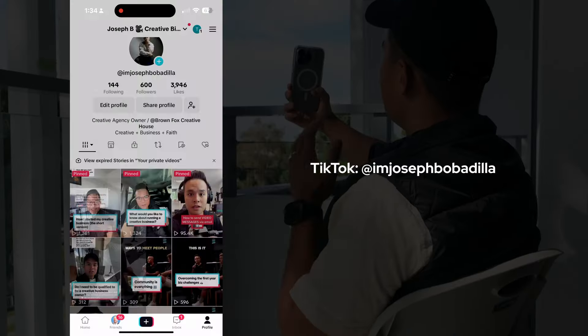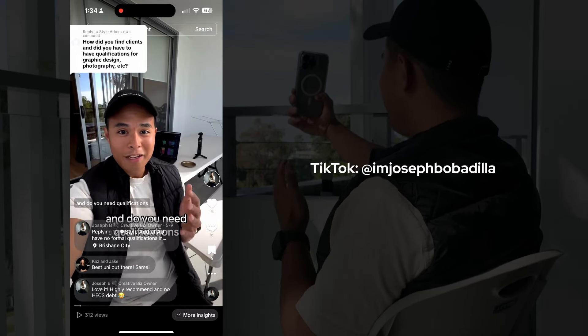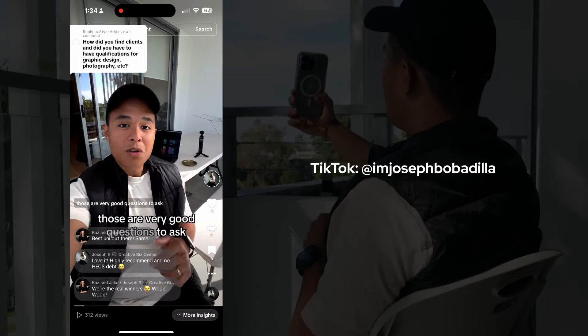What I'm going to do while I'm just out here is record a video reply to a TikTok message that someone asked me: how do you find clients when you first start a creative business, and do you need qualifications? Those are very good questions.